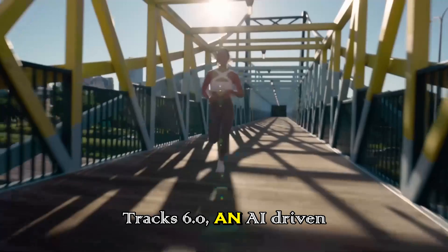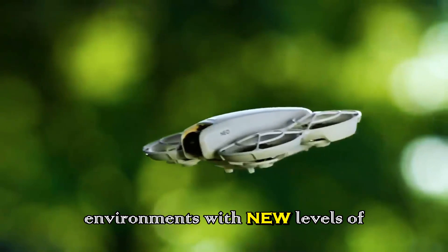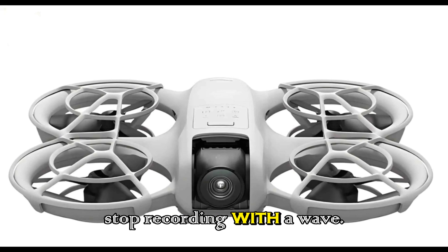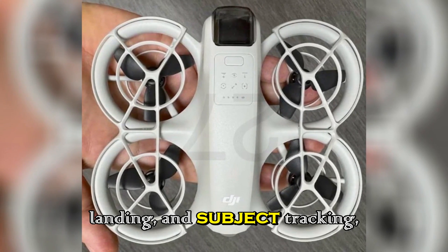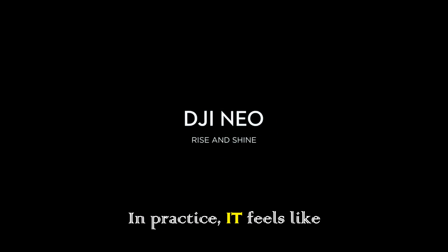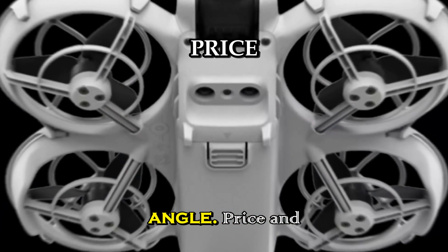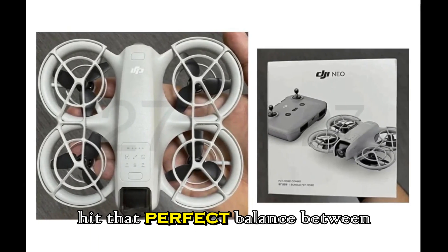The Neo2 introduces ActiveTrack 6.0, an AI-driven system that can follow subjects through complex environments with new levels of precision. Gesture controls let you start or stop recording with a wave, and voice commands allow takeoff, landing, and subject tracking — no controller needed. Obstacle detection is faster and smarter, mapping paths in real time to avoid collisions. In practice, it feels like having your own miniature film crew that always knows your best angle.